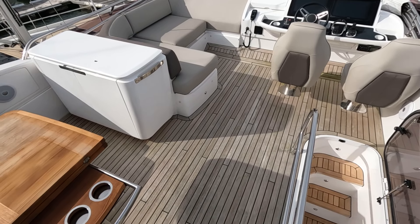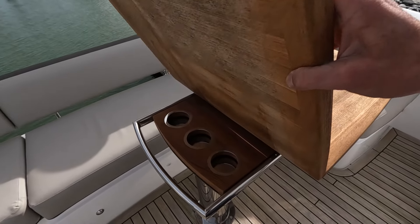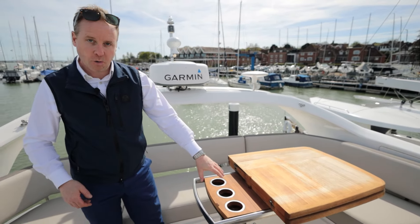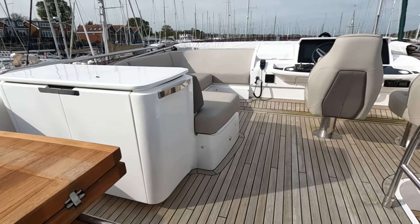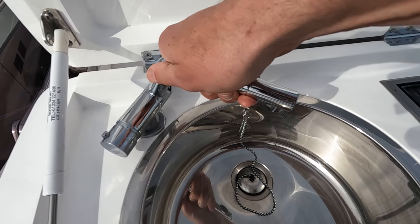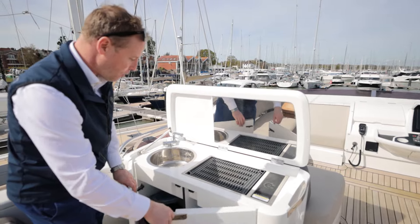We're starting to get towards summer so maybe that bimini will be useful soon. We've got our aft table which can be fully deployed or folded out as a grab rail with cup holders, and then we've got our wet bar on the port side — a barbecue, sink, and tap. Down below there's further storage and bins, very well thought out.